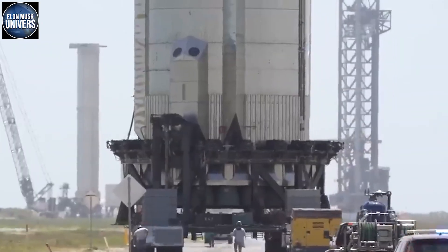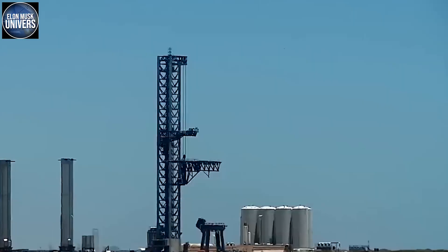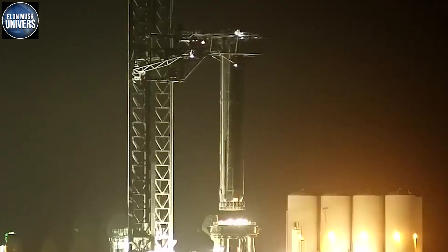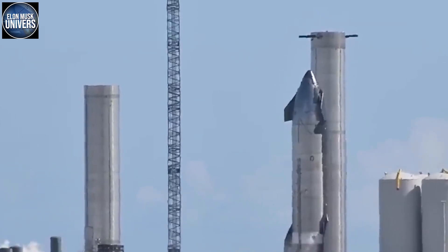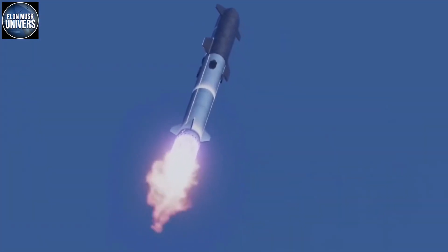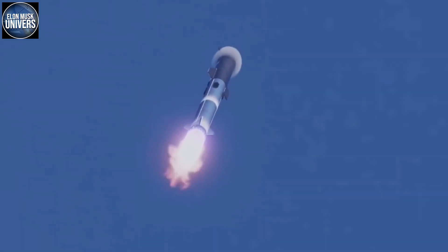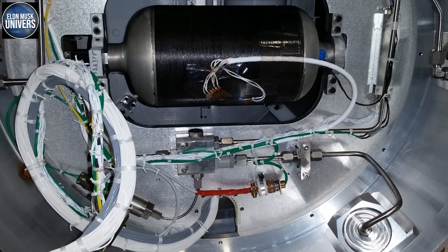After installing its Raptor engines, the two modifications to Super Heavy Booster 7 considered the next most significant are the addition of large internal header tanks used to store landing propellant, and the installation of a pair of aero covers that resemble strakes. Several new aero covers with sharp edges will be able to slot over the top of two new pairs of five composite overwrapped pressure vessels, or COPVs.